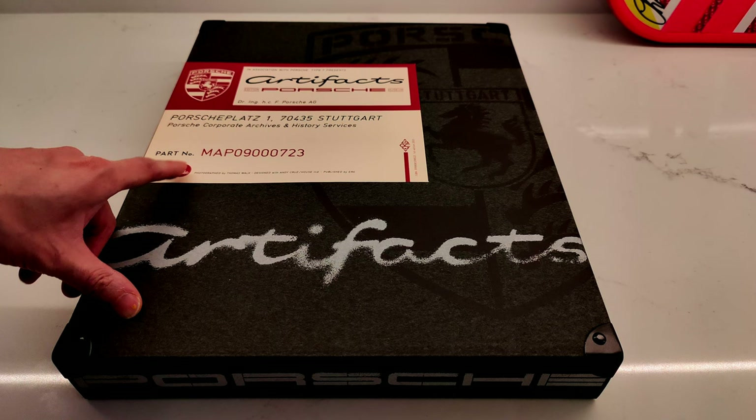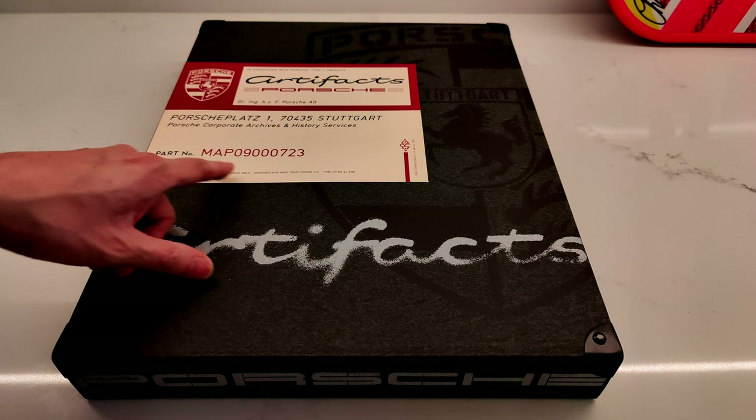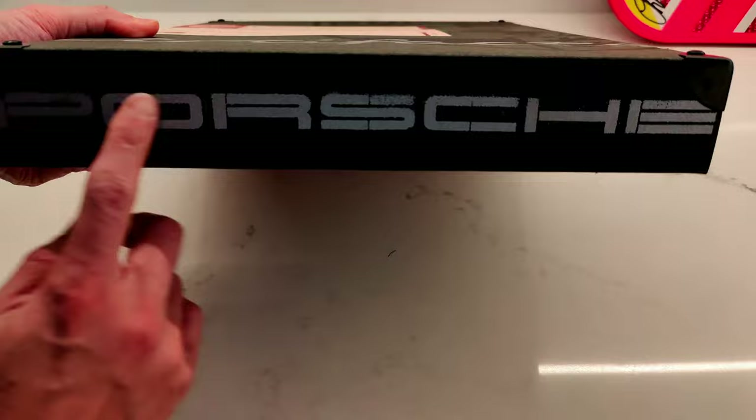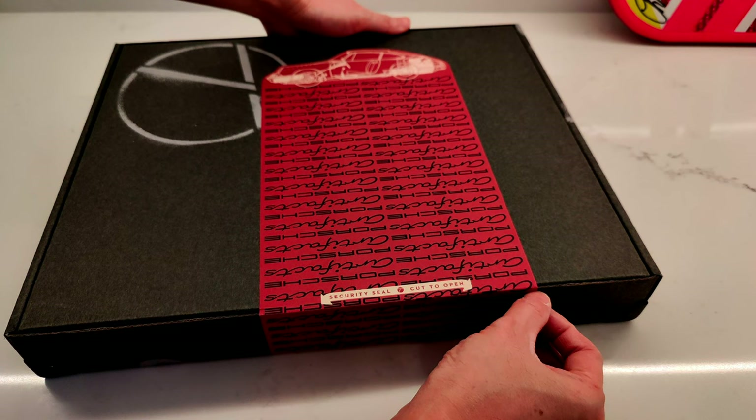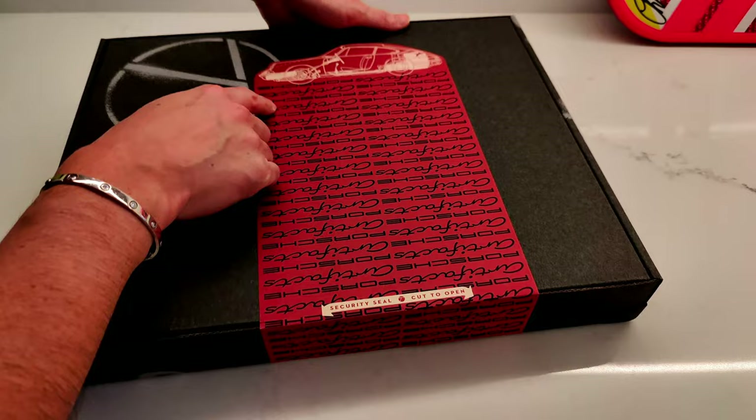That's Type 7's logo, and I don't know what this house is. Photographed by Thomas Walk, designed with Andy Cruz who is from House, and published by ERG — they are the publishing house. We can see Porsche here with the Stuttgart logo, and on the back it's pretty cool — just shows a security seal that says 'cut to open.'